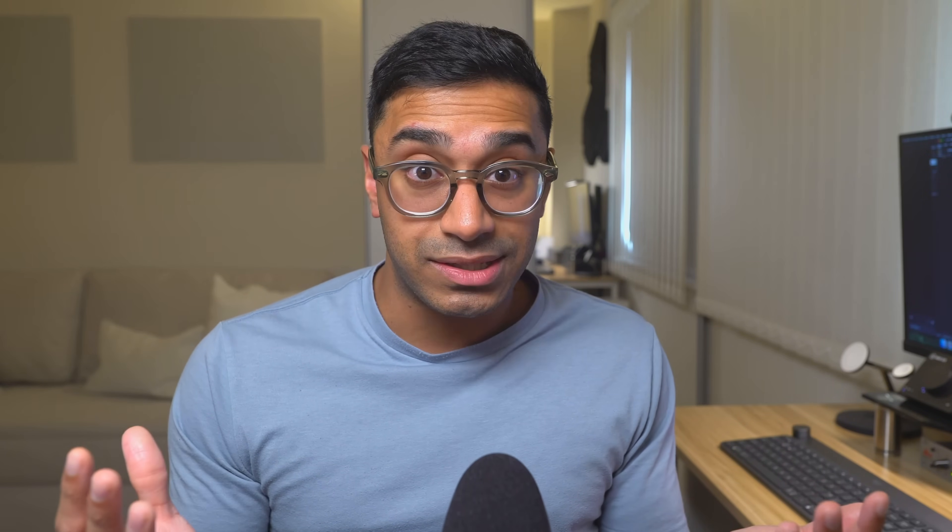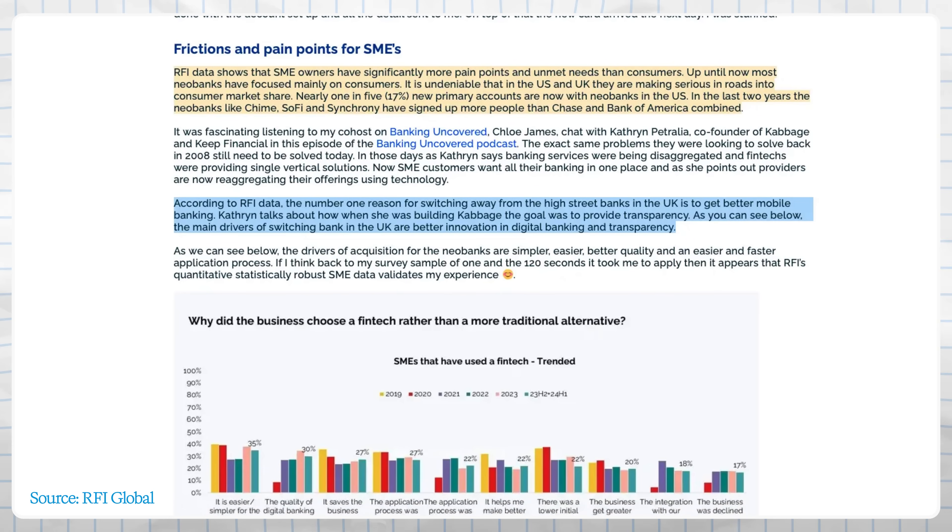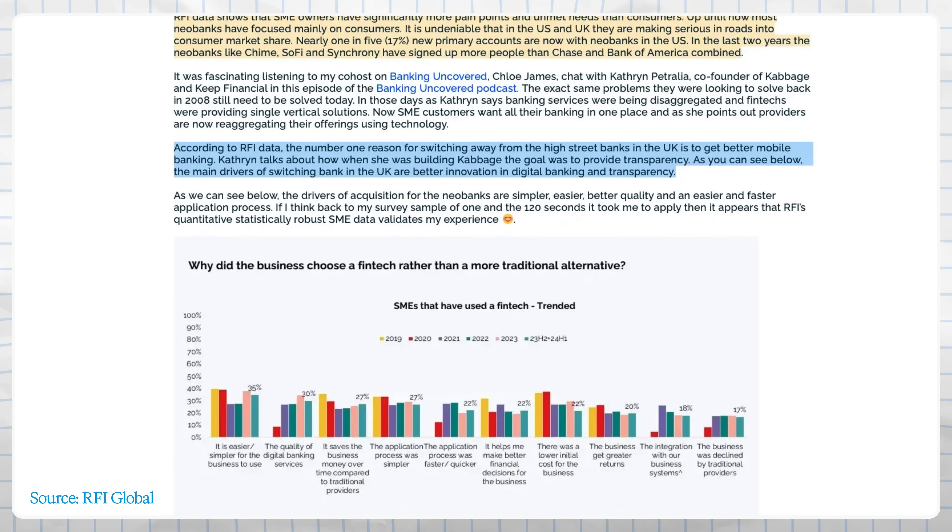And all of this leads to the paradox: the banks with the most customers and money often move the slowest in user experience innovation. They're not trying to deliberately annoy you with clunky apps — they're just trapped by their own past success and age. Their first priority really is keeping your money safe and accessible, even if the app UI looks like a Windows XP program. Neobanks, on the other hand, being smaller and tech-driven, prioritize making their app experience delightful to attract users away from the big players. And it's working to an extent. In the US and the UK, significant chunks of new customers are choosing neobanks. In the US, nearly one in five new bank accounts is opened with a digital-only bank. And in the UK, the top reason people — especially small business owners — switch away from high street banks is to get better mobile banking features. So the pressure is on at the old banks to step up their digital game, but it's not as easy as just a simple flip of a switch.